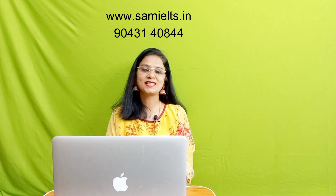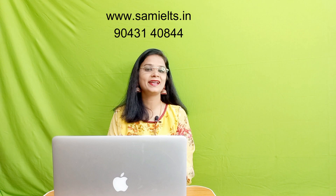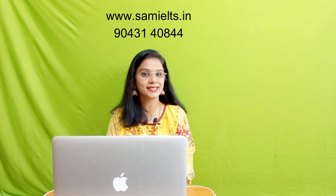Hello everyone, welcome to SAM IELTS YouTube channel. How are you all? I hope that you're all fine and seriously preparing for the IELTS exam.